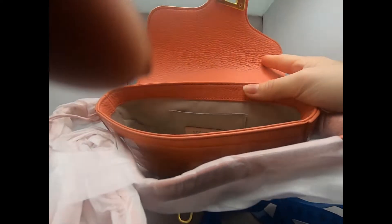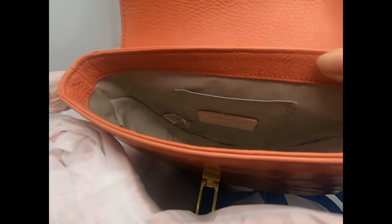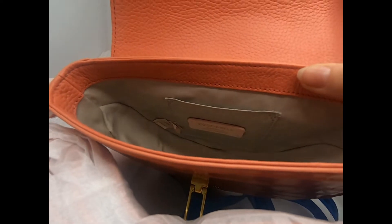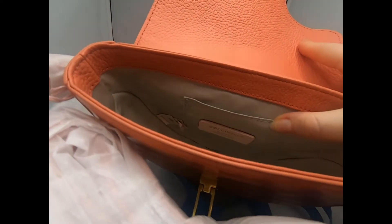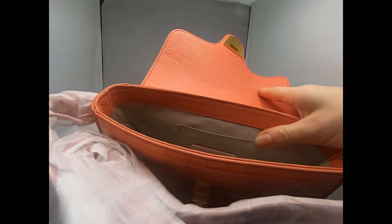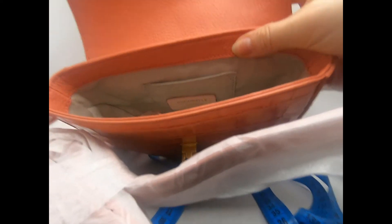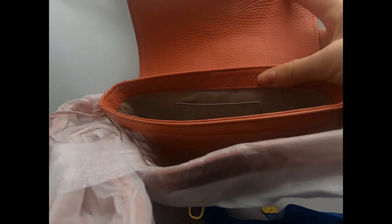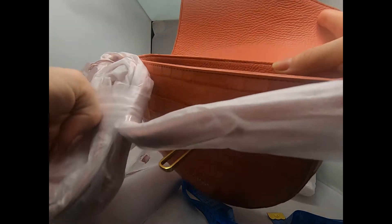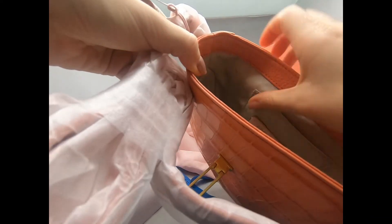So let's look at the bag. Inside it says 'authentic Italian leather,' but the bag is written as made in China. I guess they export the Italian leather to China and the bags are made there. Anyway, the quality of the leather is really nice.